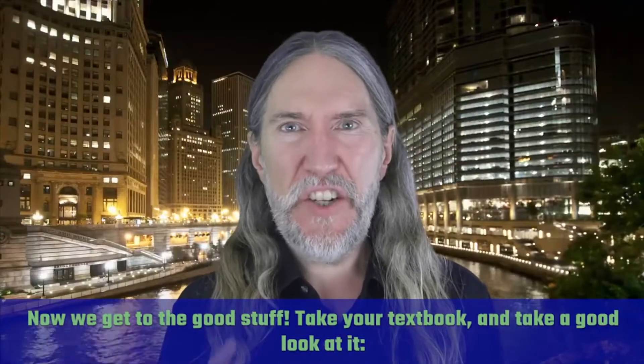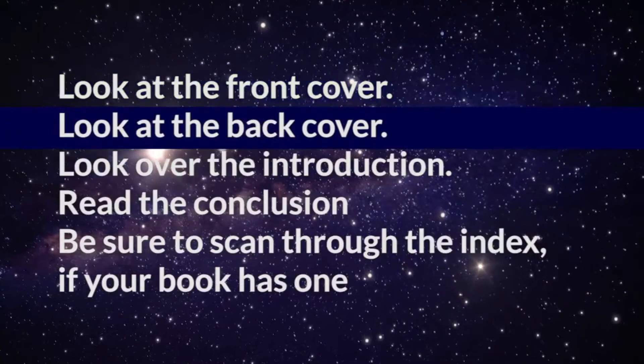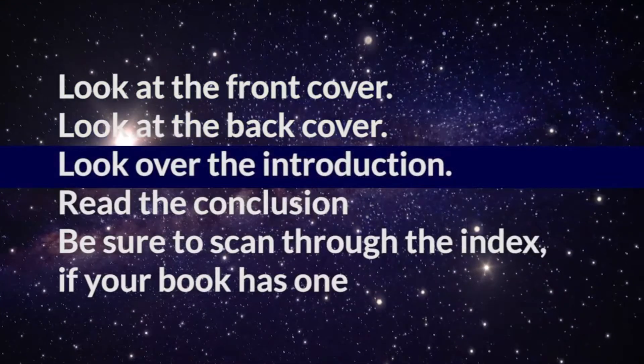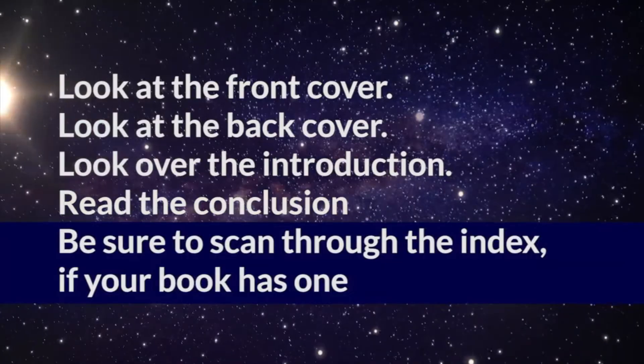Now we get to the good stuff. Take your textbook and take a good look at it. Look at the front cover, look at the back cover, look over the introduction, read the conclusion, and be sure to scan through the index if your book has one.